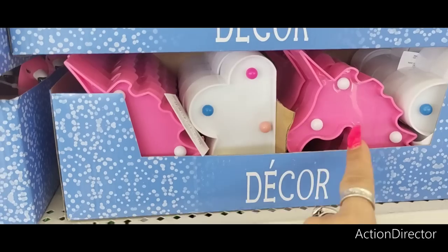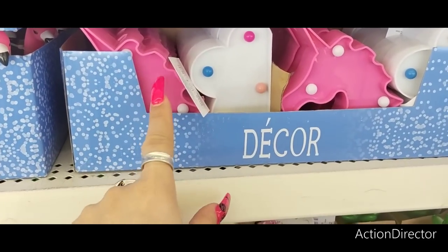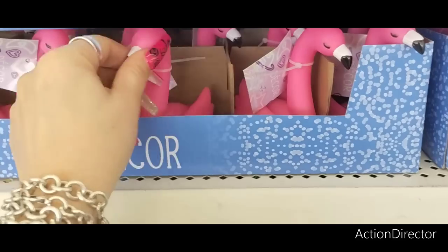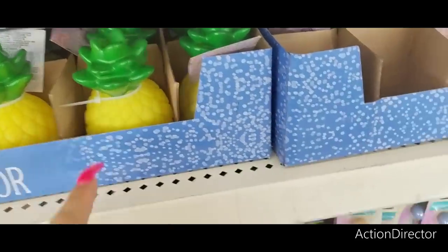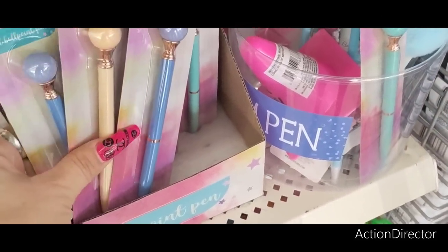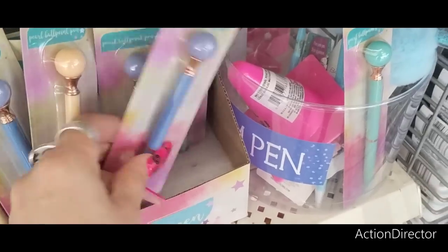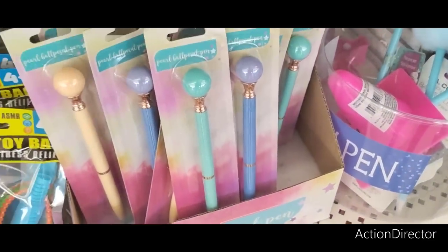They also have this cute decor that lights up. You have the cloud and the unicorn, and then also the cute flamingo as well. The pineapples. And they also have these pins — pearl ballpoint pen, and they also have it in teal as well. So those are cute for gift giving.